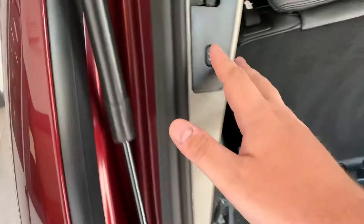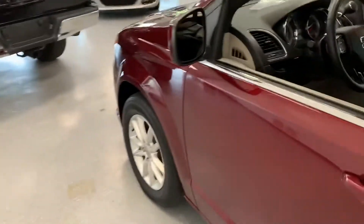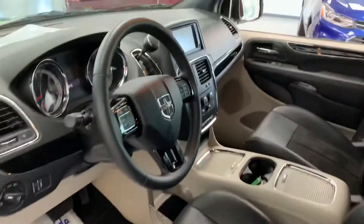It does have a button to close the rear hatch as well — gives you a little beep warning. Go ahead and hop inside now and show you everything on the inside.